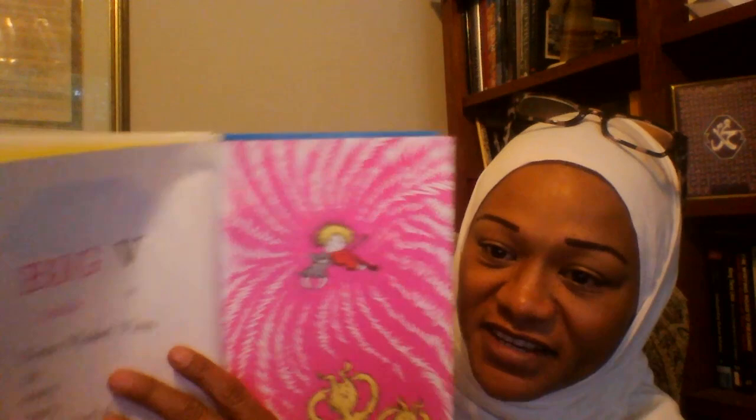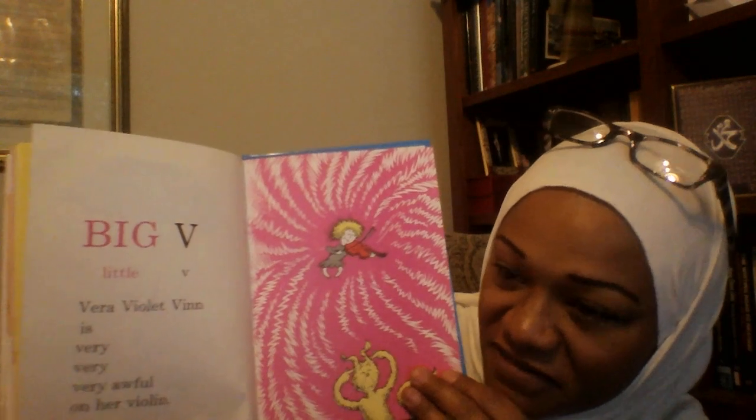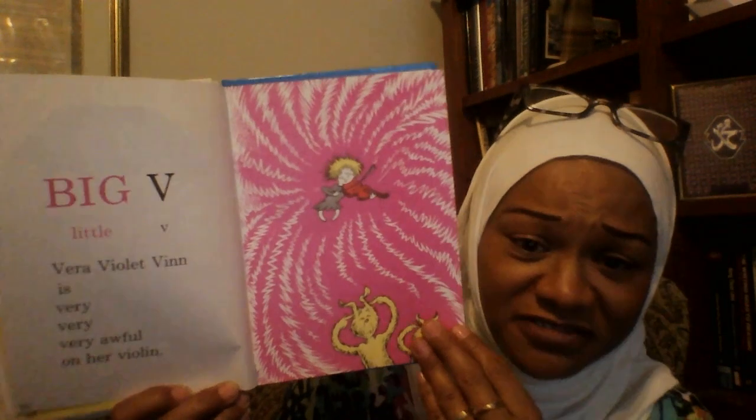Big V, Little V. Vera Violet Vinn is very, very awful on her violin.